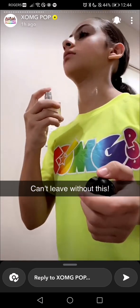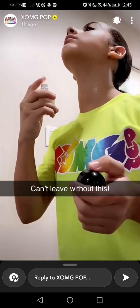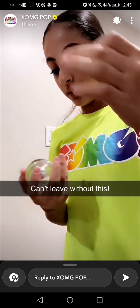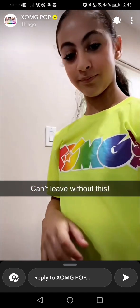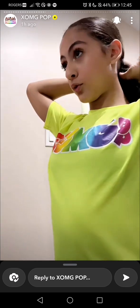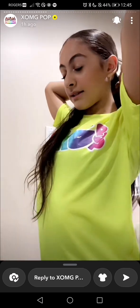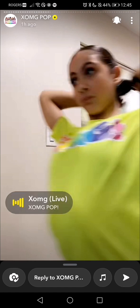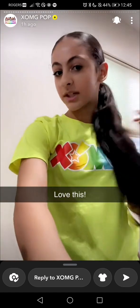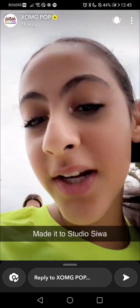Oh, I know — gotta spray perfume first. Oh shoot! Okay, I'm not gonna let the two front strands of my hair down, but I think I might do a little braid in the back just so my hair is curly and has something going on, and then I'll undo it. Actually, you know what, I started doing it but I'm just gonna leave it like this for today.